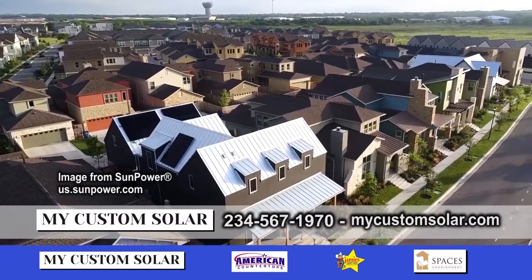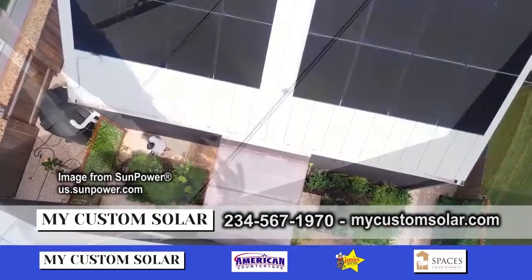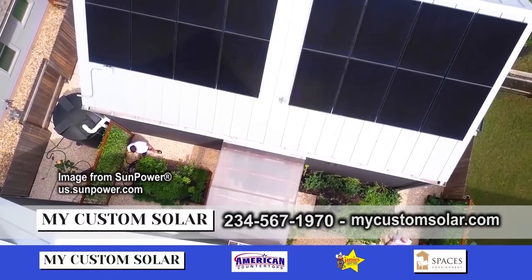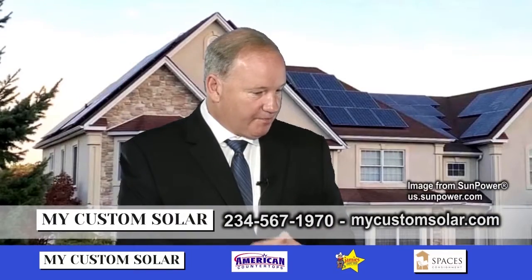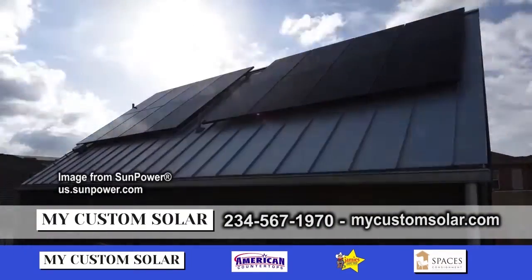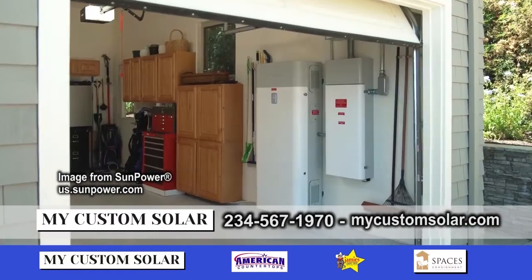We signed up as an installing dealer with SunPower. They're the world's largest manufacturer of solar panels and they do everything from the beginning process — from the panels all the way to the meter. Every part of the system they provide, even batteries.